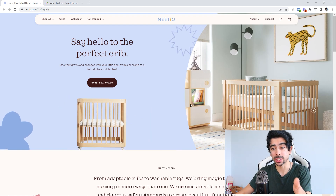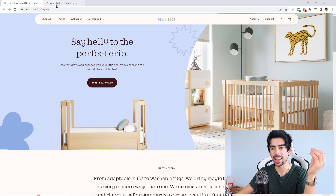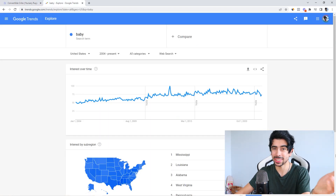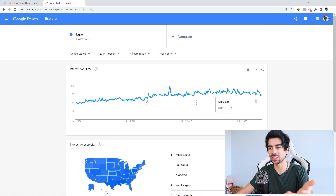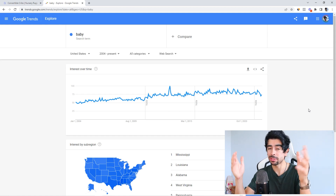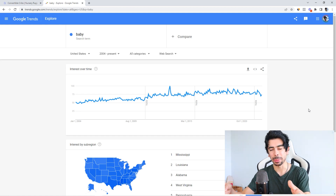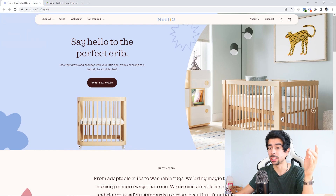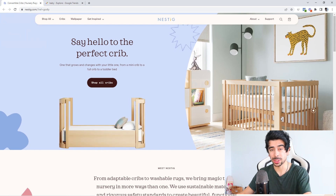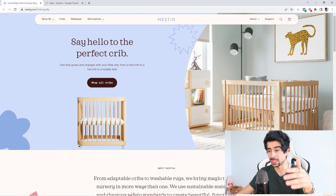It's called Nestig and what the store sells is baby cribs. They're a baby brand and a baby store, which is a brilliant idea because it's one of those niches that's just never going to go down. People are being born every day and mothers specifically really love buying things for their babies. Really any idea within the baby niche has a decent likelihood of success, especially if it solves a genuine problem, or if it's really unique, or if it's just really well branded — which is what this store has done.